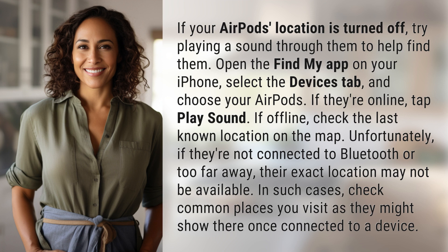If offline, check the last known location on the map. Unfortunately, if they're not connected to Bluetooth or too far away, their exact location may not be available. In such cases, check common places you visit, as they might show where they last connected to a device.